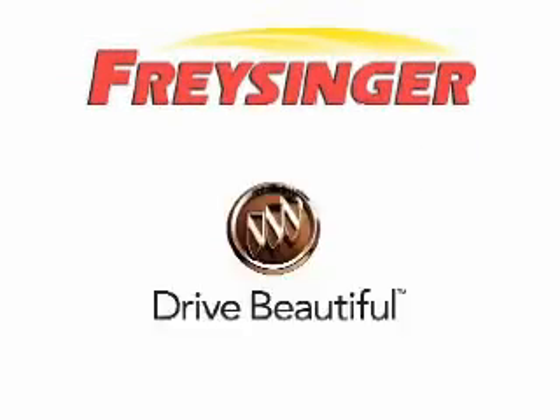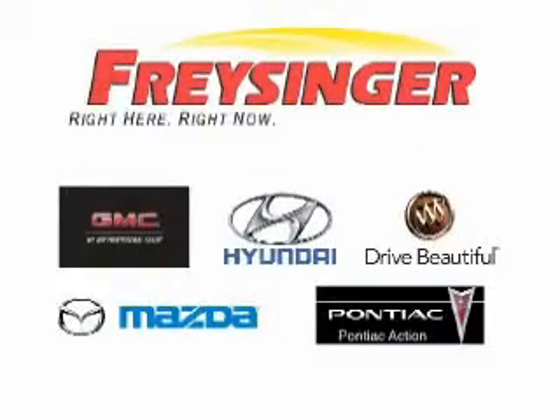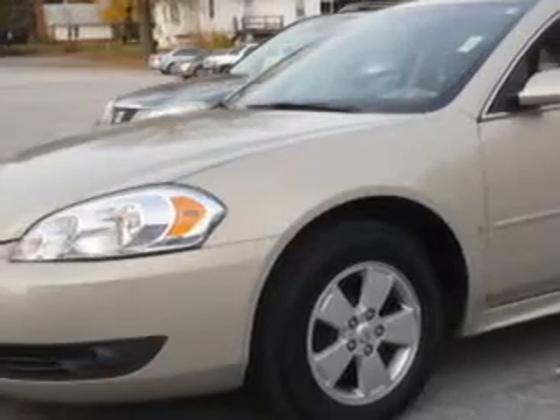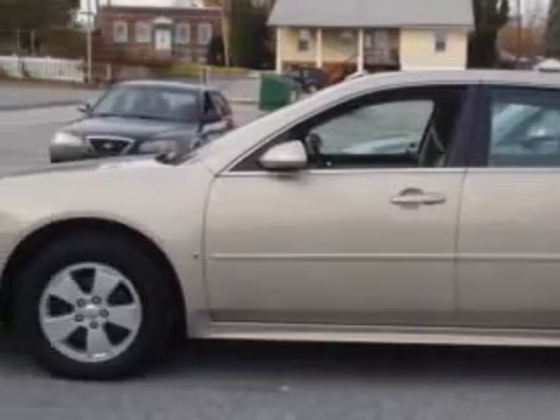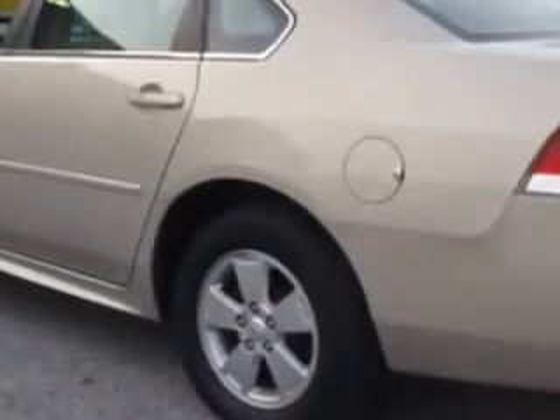Chrysinger Pontiac GMC Buick Mazda Hyundai — right here, right now, we can make it happen. You will love this gold mist metallic 2010 Chevrolet Impala LT, equipped with a six-cylinder engine and an automatic transmission. Enjoy an impressive 29 miles to the gallon on this great car, with features like side airbags and wood grain interior trim.